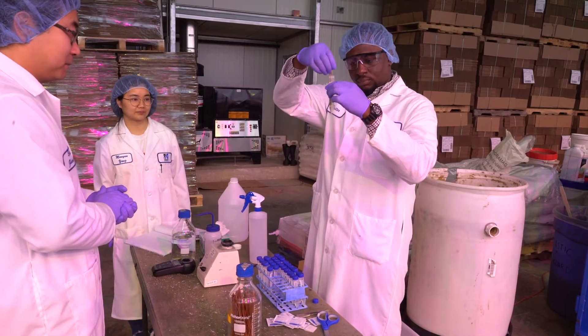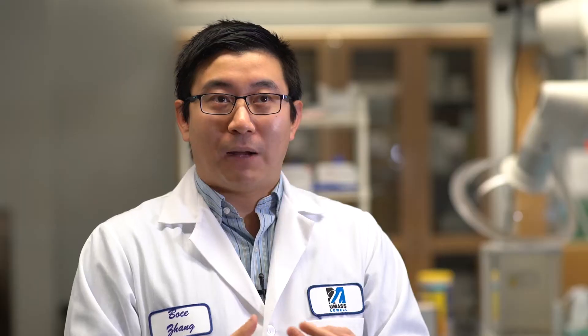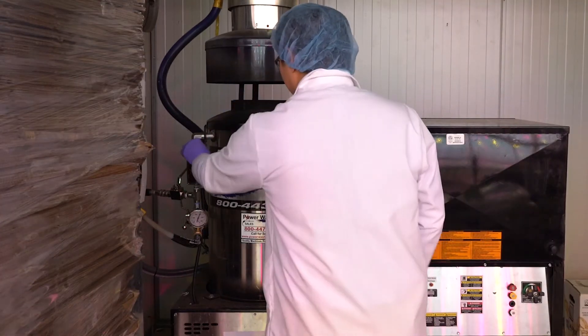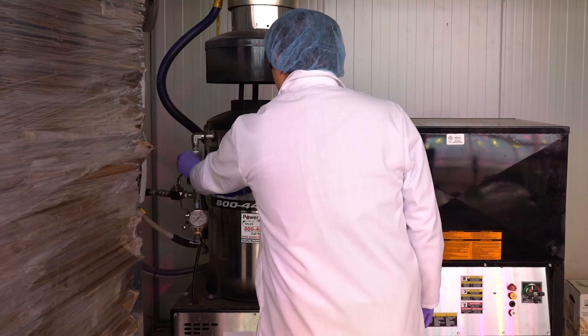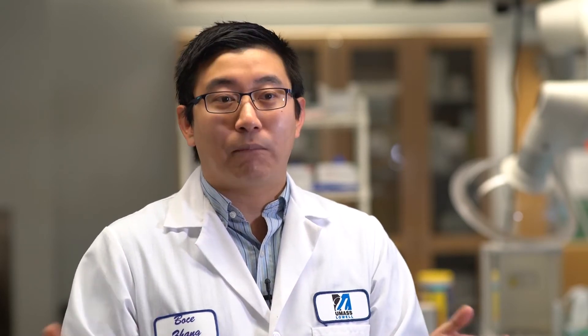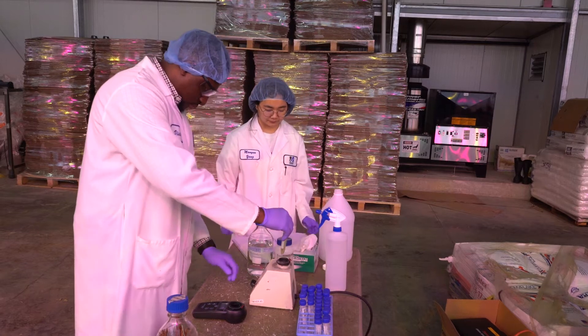We had primarily three objectives. The first was to know if the new pressure washer is better than the old one. The second objective was to test different temperatures to see if there is an optimum temperature they can use in their routine operations. The third objective is, if there's no significant variation among temperatures, we can recommend a minimum temperature so they don't overuse energy in their routine operations.